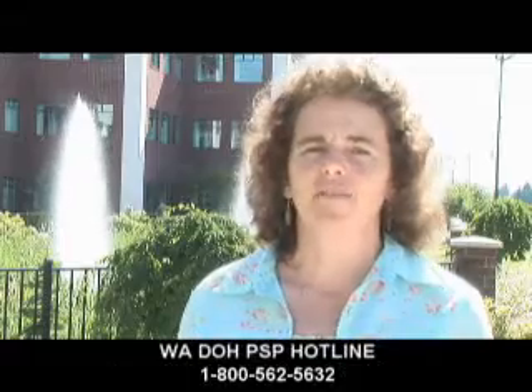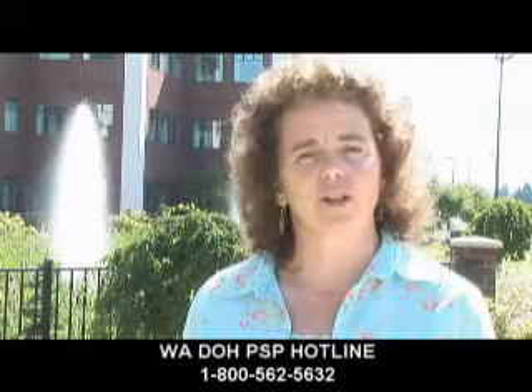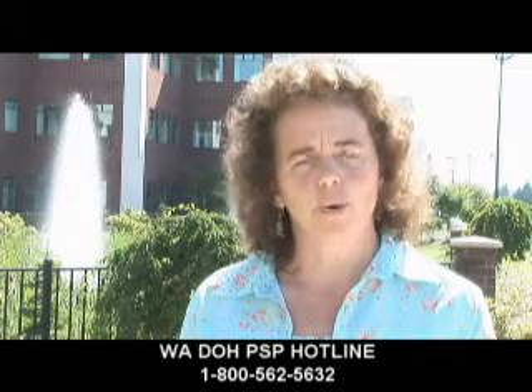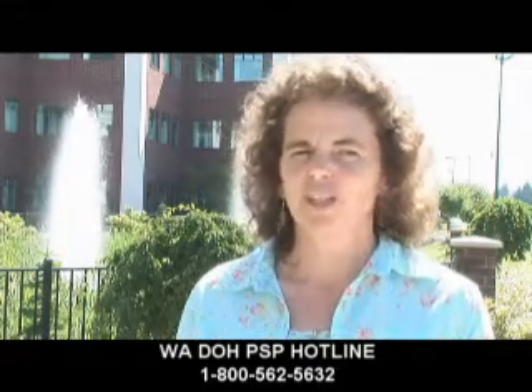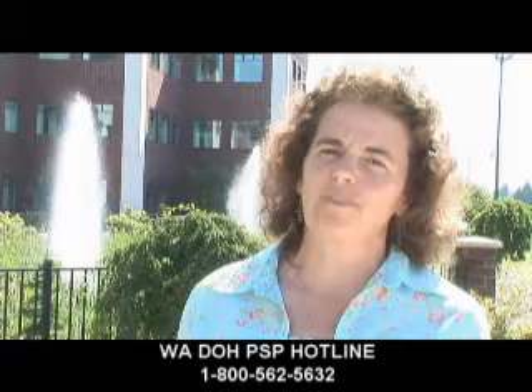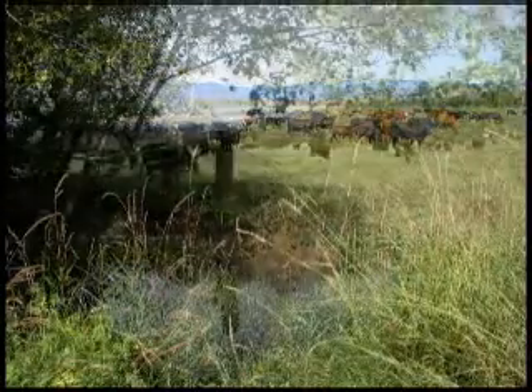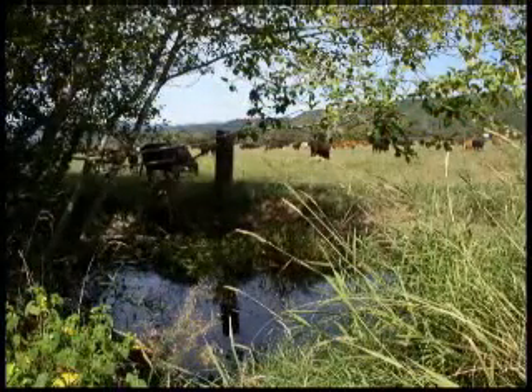It's a 1-800 number. We have information on there about biotoxin closures, including paralytic shellfish poisoning and domoic acid. We also occasionally have emergency closures due to high bacteria levels, maybe due to a sewage spill or something like that. So it's important to call the hotline. If you have livestock, you can put up fencing so that they're not going into rivers or streams.